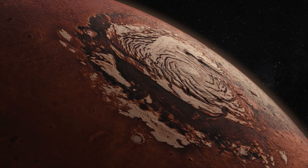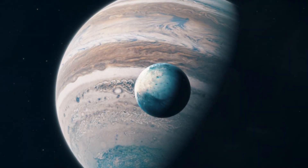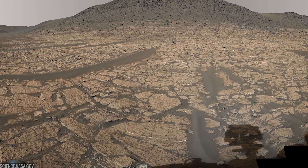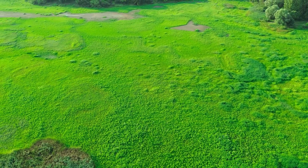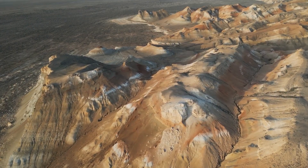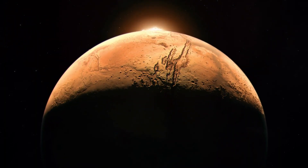Imagine either headline. If it's life, we learn that biology is not unique to Earth — the universe did it twice, at least, and likely many more times. Every ocean moon, every ancient river delta, every exoplanet with rain and rock and time becomes fair game. If it's not life, Mars still turns out to be a world where organic chemistry and water interacted long enough to build complexity — exactly the kind of playground where life often begins. Both outcomes change how we search, reshape the odds we place on life elsewhere, and justify the push for sample return.